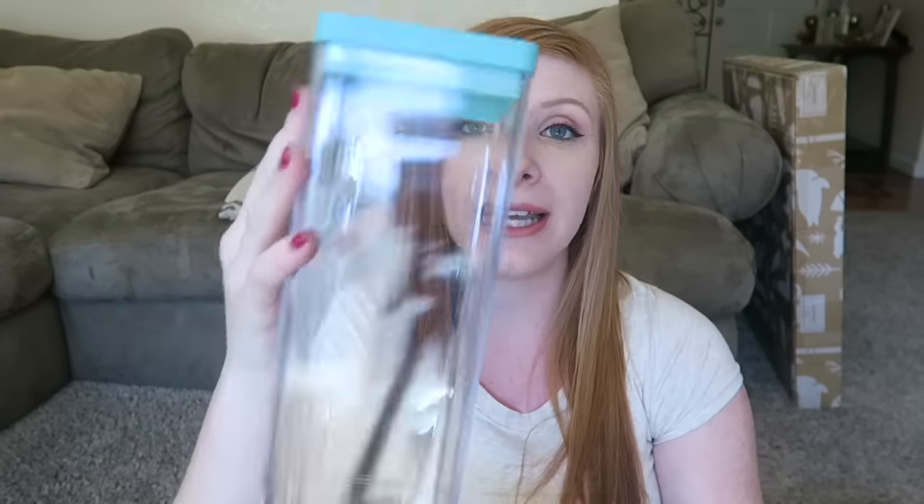The next thing I'm really excited about — I have been looking for storage containers for our kitchen for so long. I found these and they are so cute. The lid pops off and it's like very suctioned.